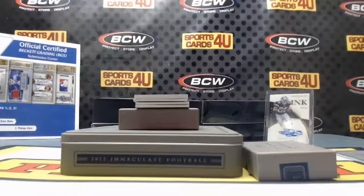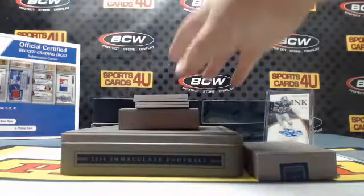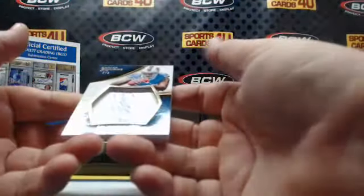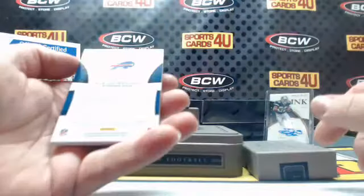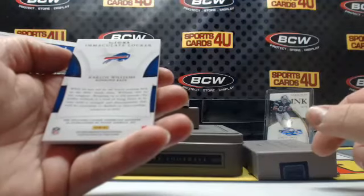Kind of got some action here too now. It is — 25. Five of eight — 5 of 8 for the Buffalo Bills rookie: Carlos Williams. Is that a locker? Immaculate locker name plate material.